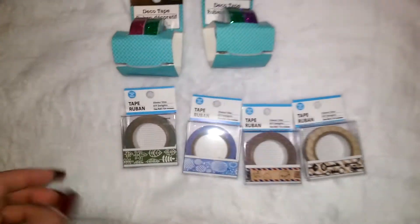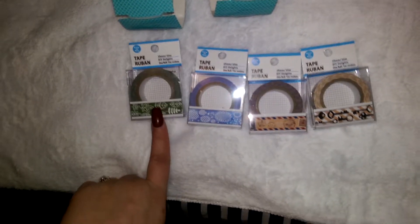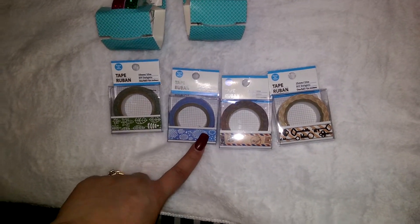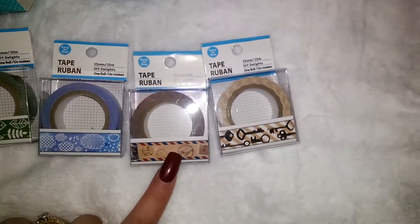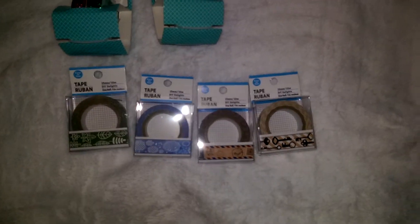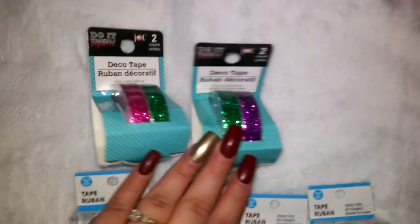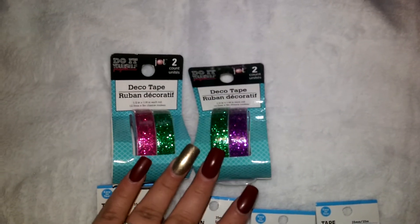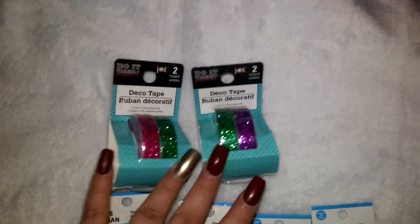I finally found some washi tape! I got the leaf one, the rainy day one, the post office one, and the key one — I thought I could use those for my planner. Then I got these two deco tapes for friend mail; they come two in a pack.